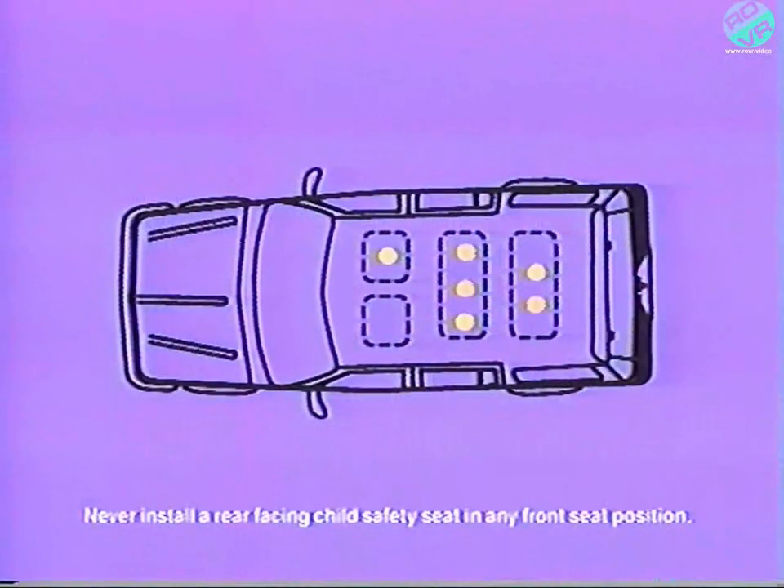Some safety belt retractors on your new vehicle feature an automatic locking mechanism for fastening a child safety seat, eliminating the need for a child safety belt clamp. Your automatic locking retractors are located at six seat positions, including the entire second row and the outboard seating positions in the third row. To activate the automatic locking mode, pull the belt all the way out until fully extended, then let it slowly retract. You'll hear a clicking sound indicating the retractor is in automatic locking mode, which prevents the belt from being extended back out, locking a child safety seat tightly against the seat. The retractor remains in this mode until you unbuckle the safety belt and allow it to recoil fully into the retractor.